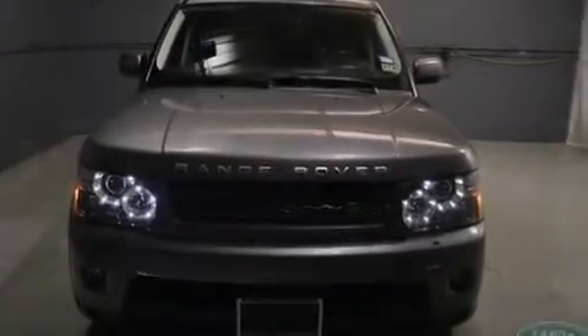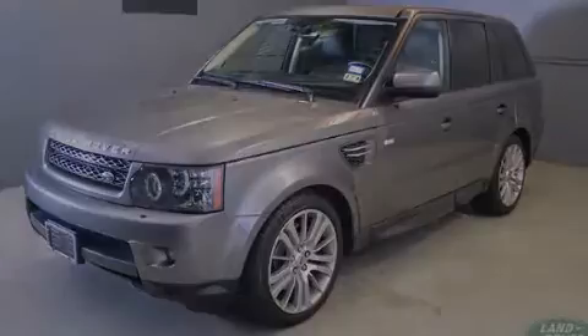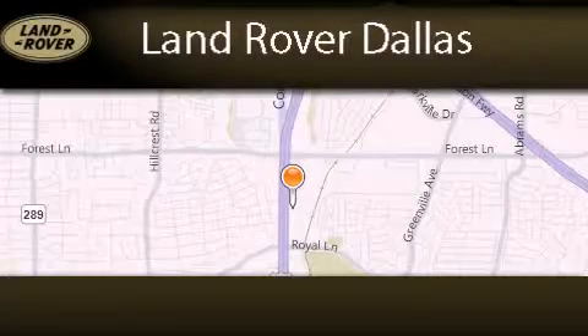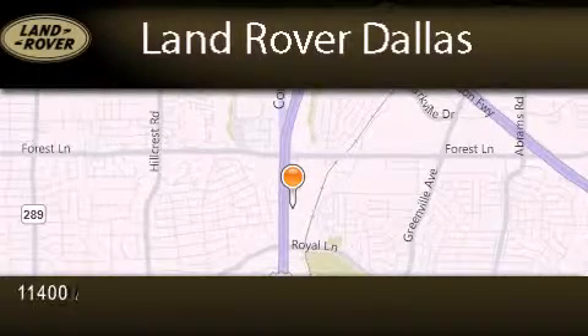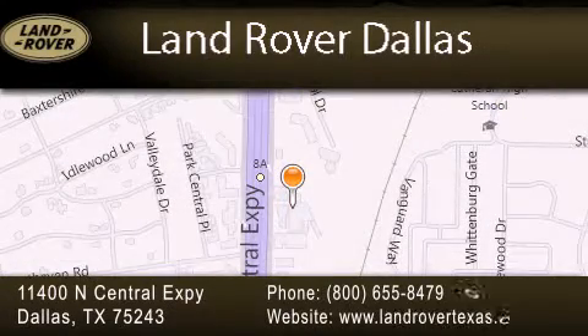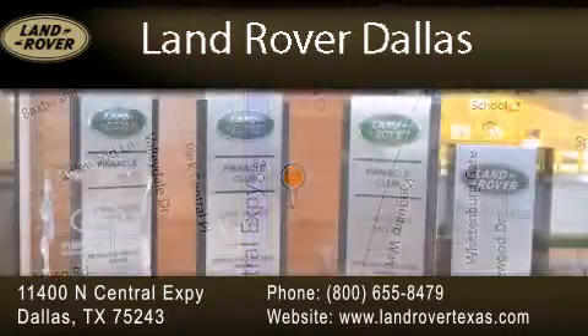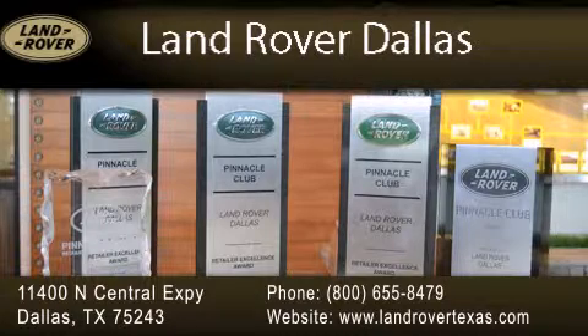Stop by today and test drive this vehicle for yourself. Land Rover Dallas is located at 11400 North Central Expressway in Dallas. Our goal is to exceed all of your expectations to ensure that you'll return for future visits. Experience why Land Rover Dallas has earned the Pinnacle Award, the highest award bestowed upon Land Rover Centers for truly exceptional customer service.